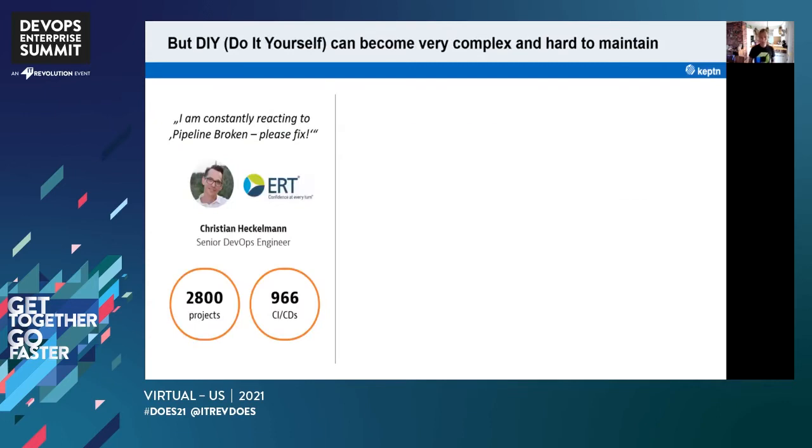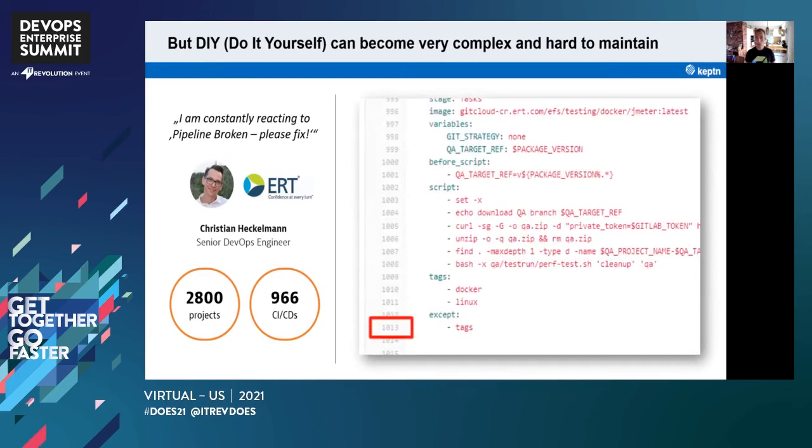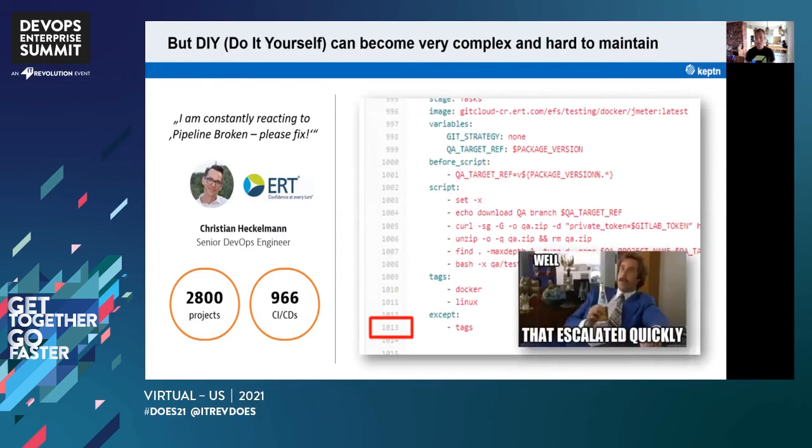The problem is if you're really proficient at writing automation scripts, you may end up like Christian Heckelman, a senior DevOps engineer responsible for almost a thousand CICD pipelines. He's constantly reacting to 'pipeline broken, please fix.' Why? Because his automation scripts that deploy, test, and evaluate ended up very complex — just one of his pipelines has more than a thousand lines of code, more complex than some of the microservices it's deploying and testing. It's very hard to maintain these pipelines.